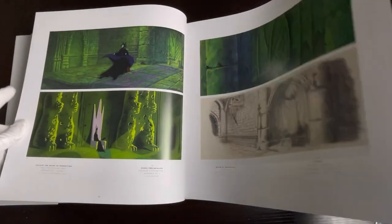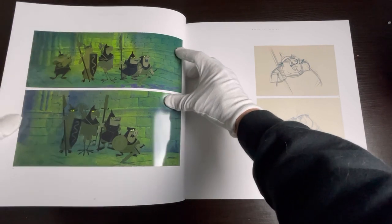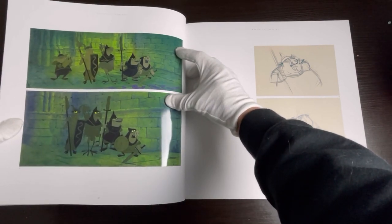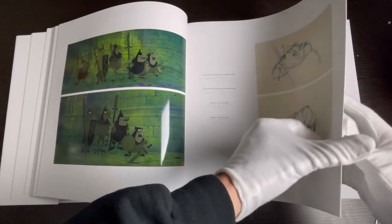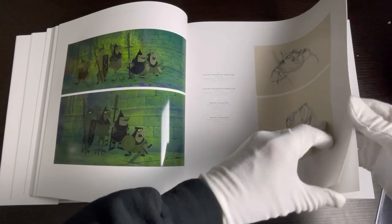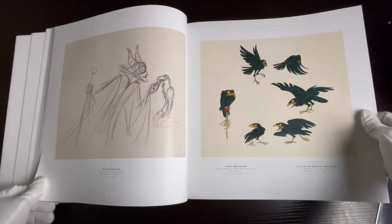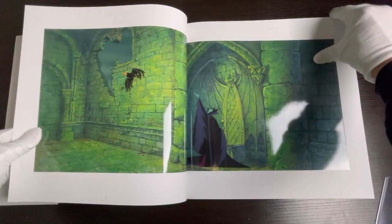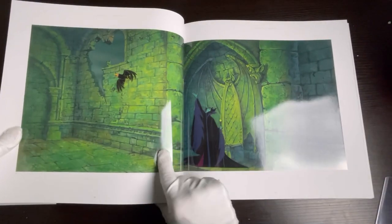I had a former Disney artist paint a background for me — I just need to put the cell on it. And here you can see some henchmen; I have a few cells of the henchmen that I'll show at a later time with more of my animation cell collection. This book is very big — I believe it's high 200s or 300 pages, all very glossy.